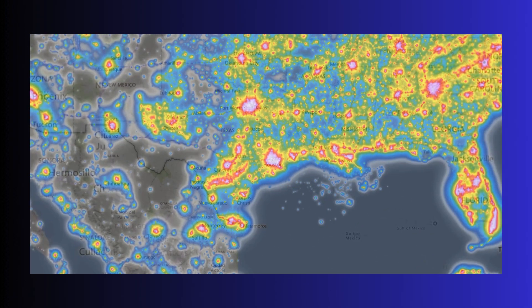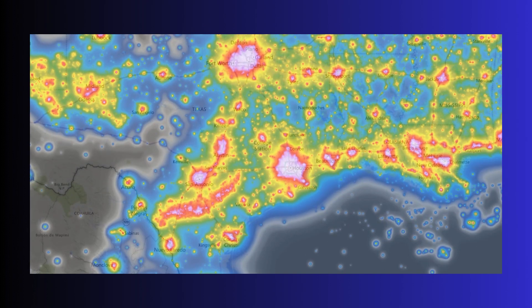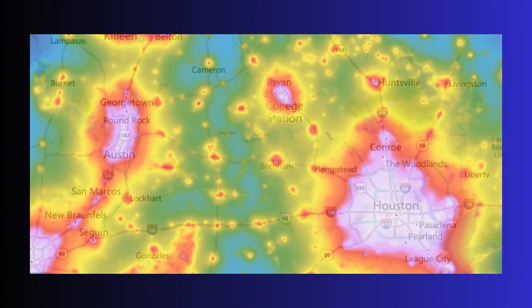Howdy Earthlings! Today we're diving into the world of light pollution — what it is and how we measure it. Turn off the lights and let's get started.